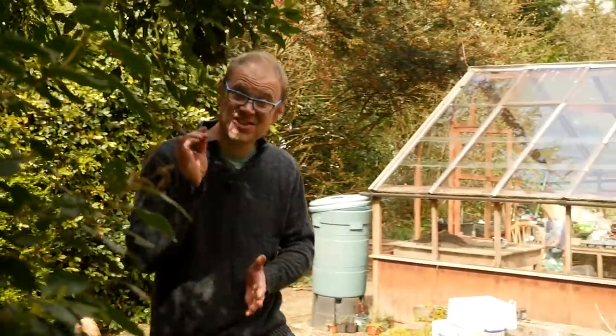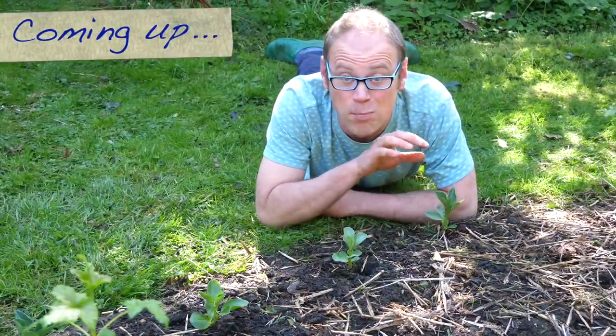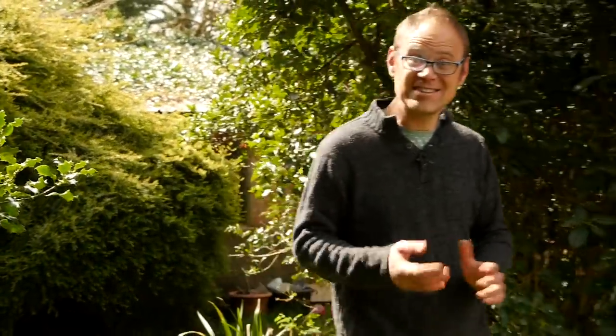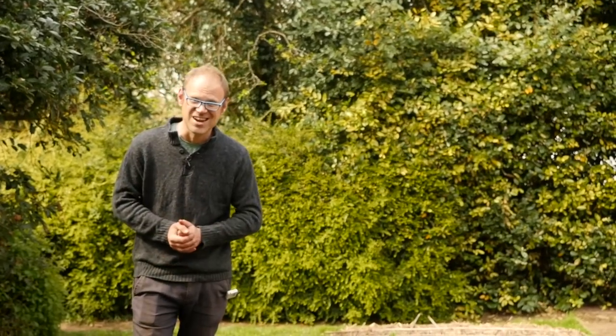Shade — for many of us it's that problem part of the garden we're not entirely sure what to do with. But believe it or not, even shady areas can be a productive part of your garden. Hi, I'm Ben Van Heemes, editor of growveg.com, sharing the best tips for an easy and productive vegetable garden, even in the shade.